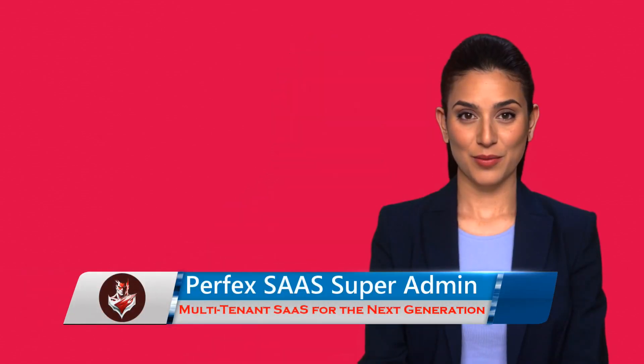Here are some reasons why you need our multi-tenant CRM module. Perfect Super Admin CRM module can allow your business to customize your CRM to your specific needs. This can help you tailor the system to your business processes, increasing efficiency and effectiveness.